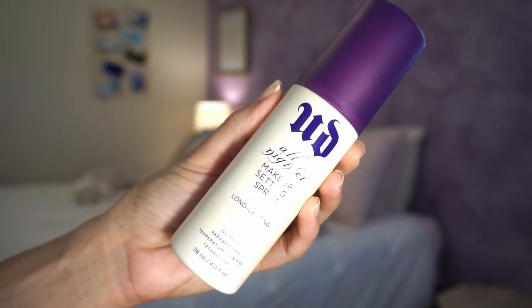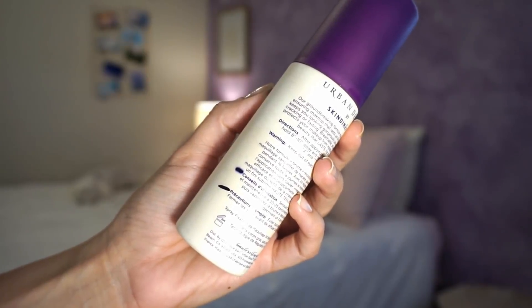First one up is the Urban Decay All Nighter Setting Spray — a full size in the old packaging. I'm kind of glad they switched it to anything but white, to be honest, because it gets really like foundation fingerprints all over it and gets kind of grody. Anyway, it is almost done for. These lines are really approximations — it's very difficult to get a perfect line on this bottle because you can't see through it. So that is approximately where I was when I started — about a third of the product left — and I am down to approximately right here now. I'd like to use this up in the next month. If I wear makeup very consistently I very likely will do so, but worst case scenario it'll be gone in the next couple of months.